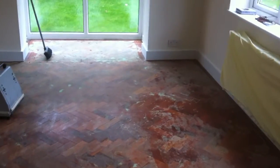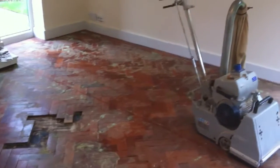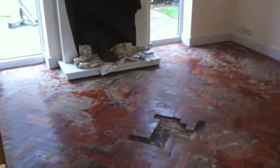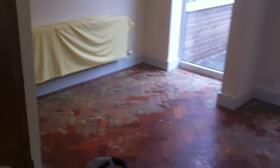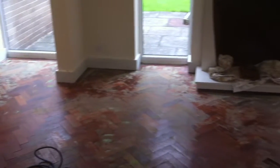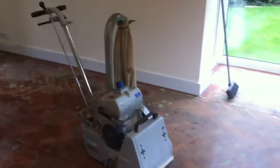Hello again, welcome to the Woodfloor renovations video clip. We're at a property in Hambridge, near Chester, in Cheshire today, doing this slightly funny shaped room. We've taken the carpet up, loads of gripper rods, loads of staples, and we're now just about to start sanding.